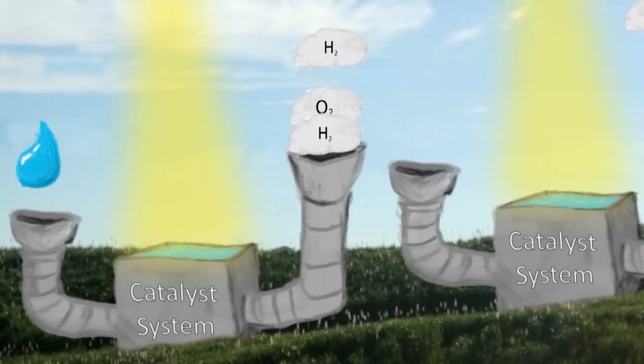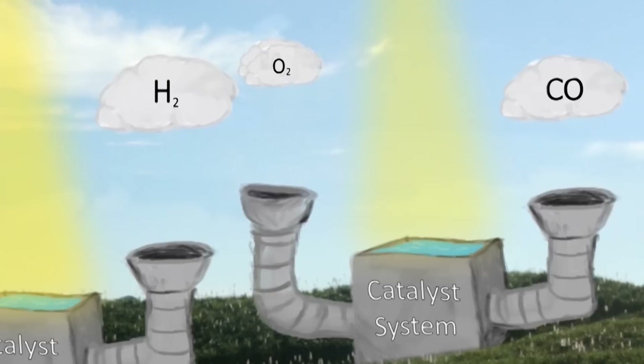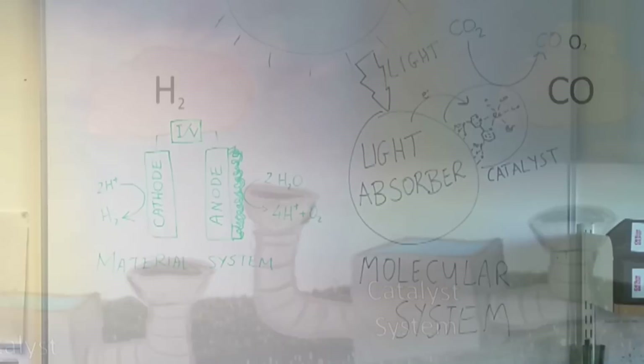For example, water can be split into hydrogen and oxygen, and carbon dioxide can be changed into carbon monoxide, which then can be turned into liquid fuel.